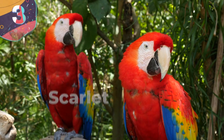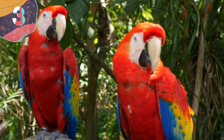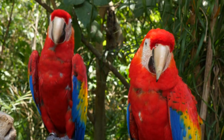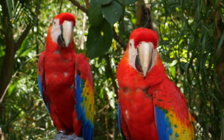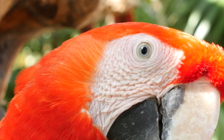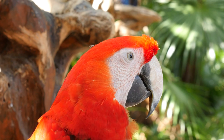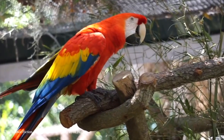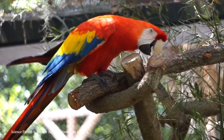Number 3: Scarlet Macaw. Despite having the impressive talent of being able to swear at your family and friends, the scarlet macaw hasn't just made it onto our list because of its skills in the profanity department. You only need to take one look at its colorful plumage to see why. Bright red, bright yellow, bright blue — there's nothing subtle about the color scheme of this particular parrot.